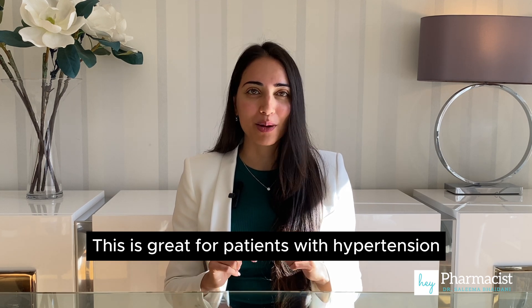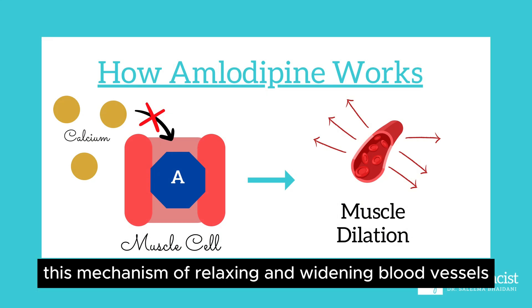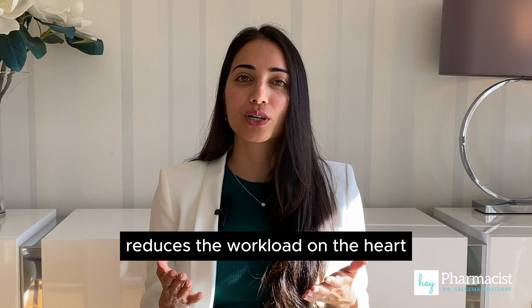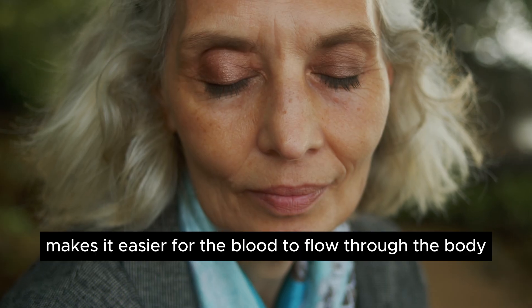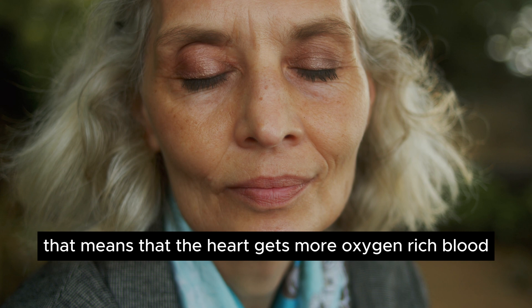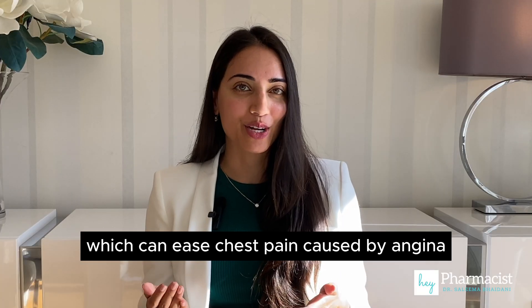This is great for patients with hypertension. For patients with angina, this mechanism of relaxing and widening blood vessels reduces the workload on the heart and makes it easier for the blood to flow through the body. That means the heart gets more oxygen-rich blood, which can ease chest pain caused by angina.